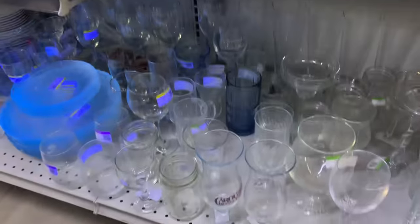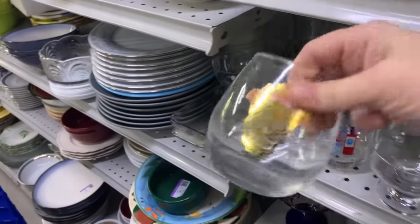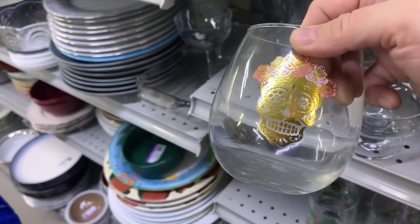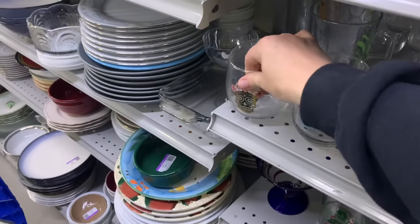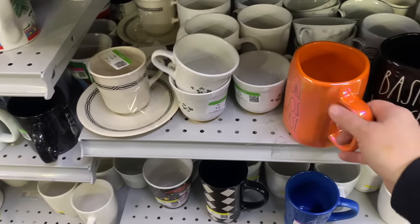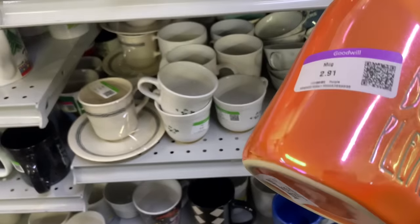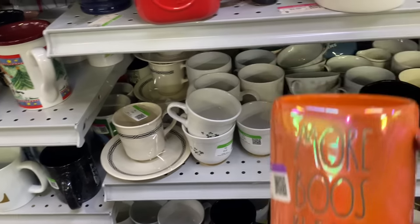I'm not seeing anything jump out at me. This right here is not glowy glass, but it is cool. No price — wasn't me. Look at this, Matt — we want these. More booze, please. Get it? Basic witch.